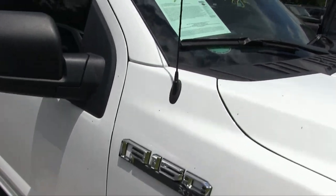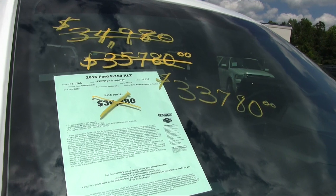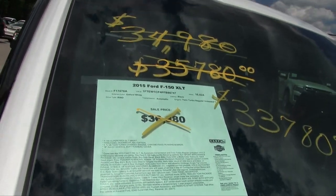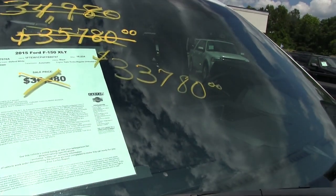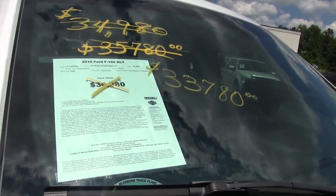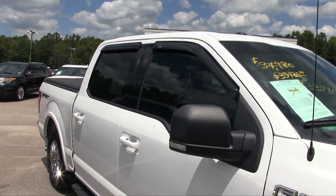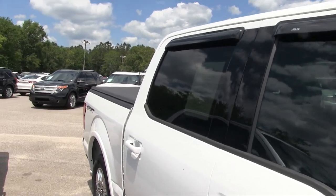EcoBoost XLT. There's a lot of writing on the window, but that's a good thing — it shows the price reductions. It was $36,880, then $35,780, then $34,980, and now $33,780. It only has sixteen thousand miles — holy mackerel, that's a good price! It's definitely been reduced over the last 30 days. Tinted windows all the way around, full four-door full size.